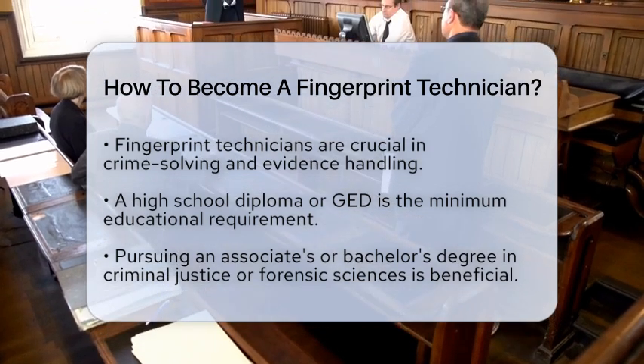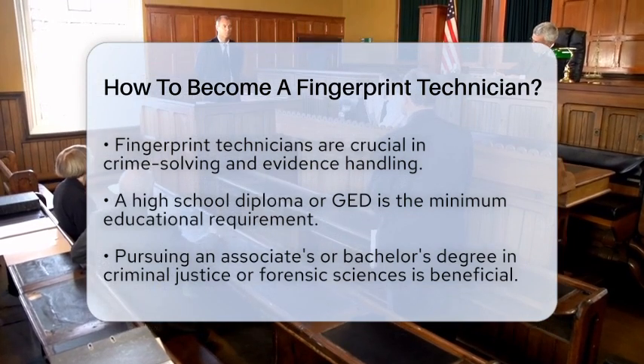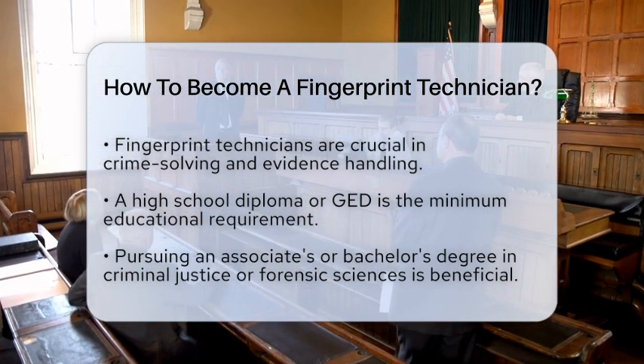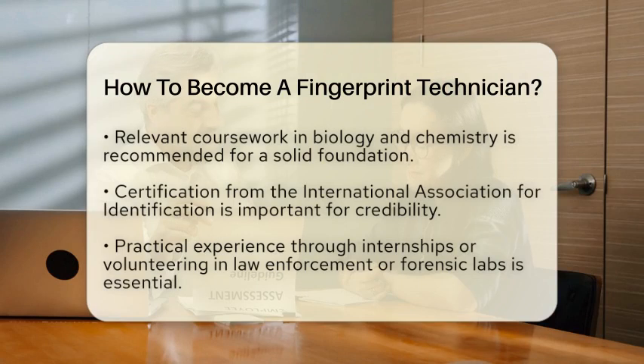First, you need to start with your education. A high school diploma or general educational development certificate is the minimum requirement. However, many fingerprint technicians pursue further education. An associate's or bachelor's degree in criminal justice or forensic sciences can be very helpful. Make sure your studies include relevant courses like biology and chemistry, as they will provide a solid foundation for your work.